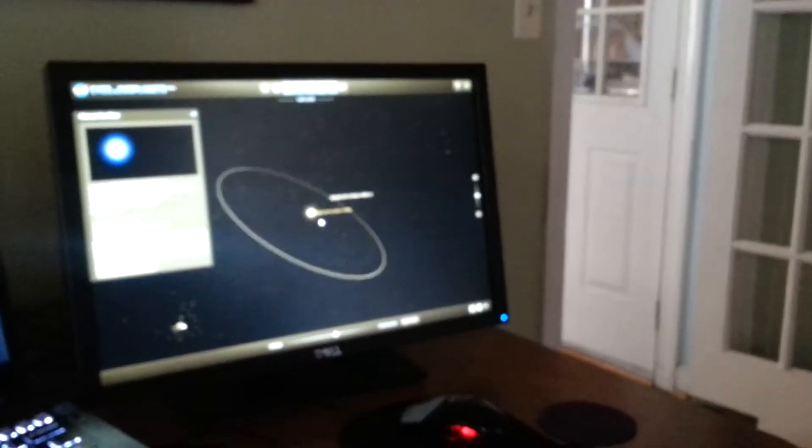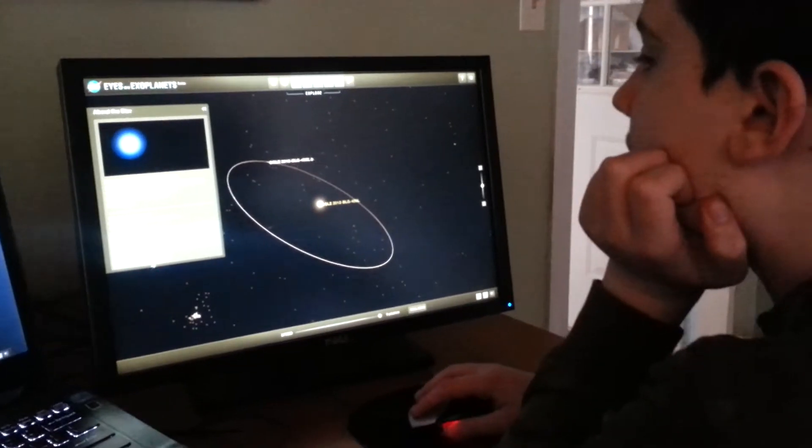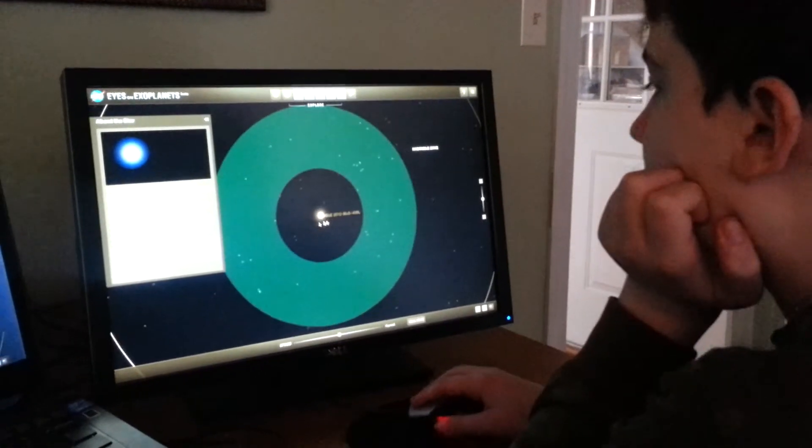For now. Another planet. Another exoplanet. Yep. Habitable zone. Definitely not habitable.